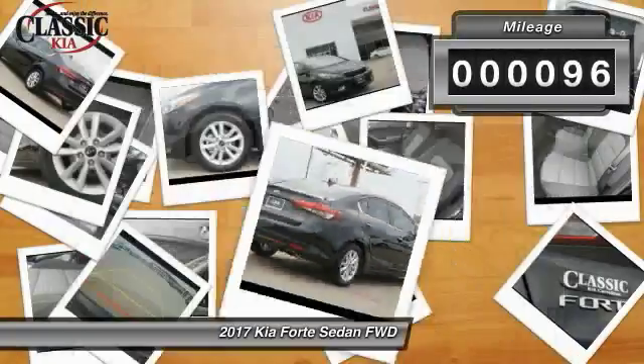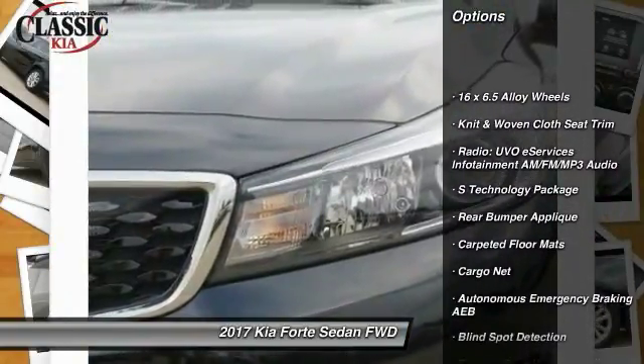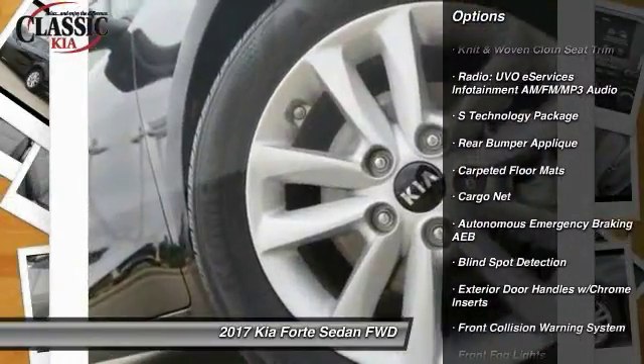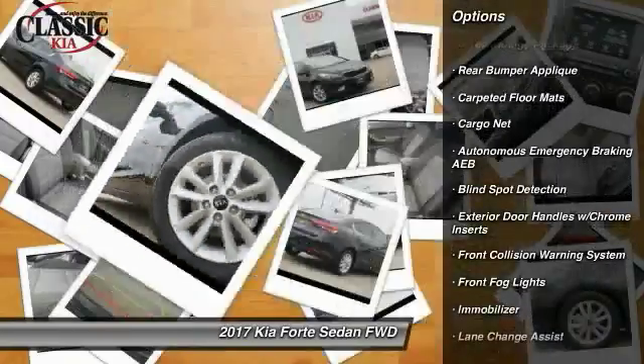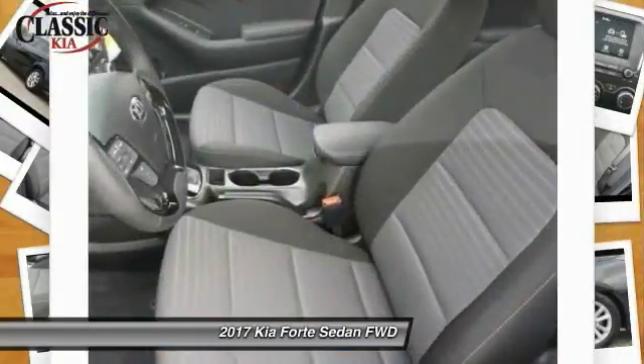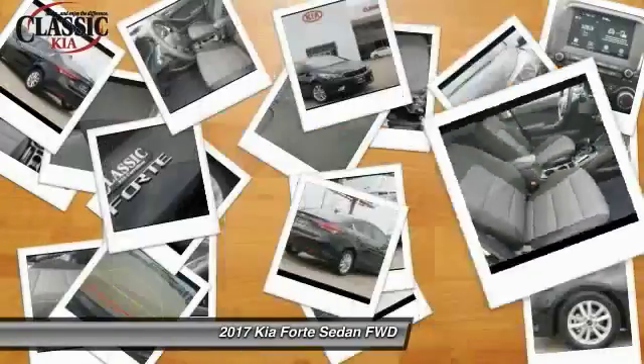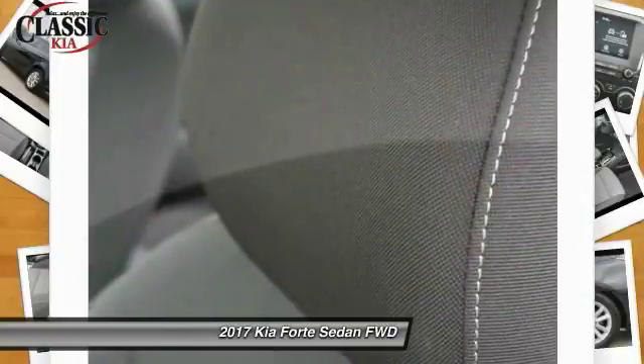Here are some of this vehicle's great options: traction control, dual airbags, leather wrapped steering wheel, alloy wheels, power steering, four-wheel disc brakes, electronic stability control, fog lights, and power windows. This isn't just a vehicle, it's